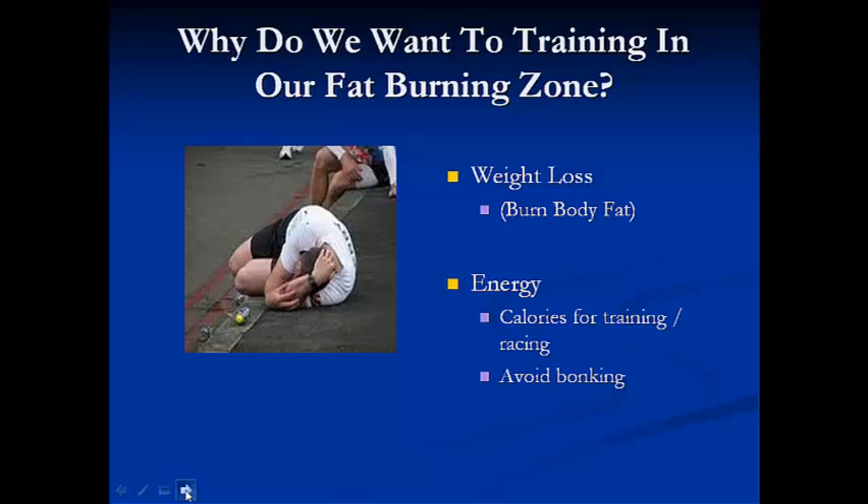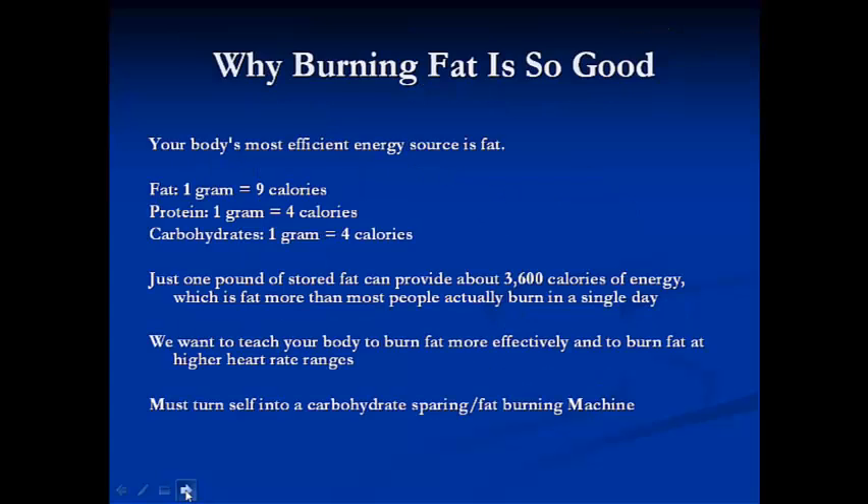To gain the energy and the calories we need to fuel our bodies during training and racing, and to avoid bonking. Because if we're able to train our body to burn fat — to burn its own fat as energy, as calories — then we'd have to eat less: fewer gels, nutrition bars, whatever you have been eating to gain that energy.